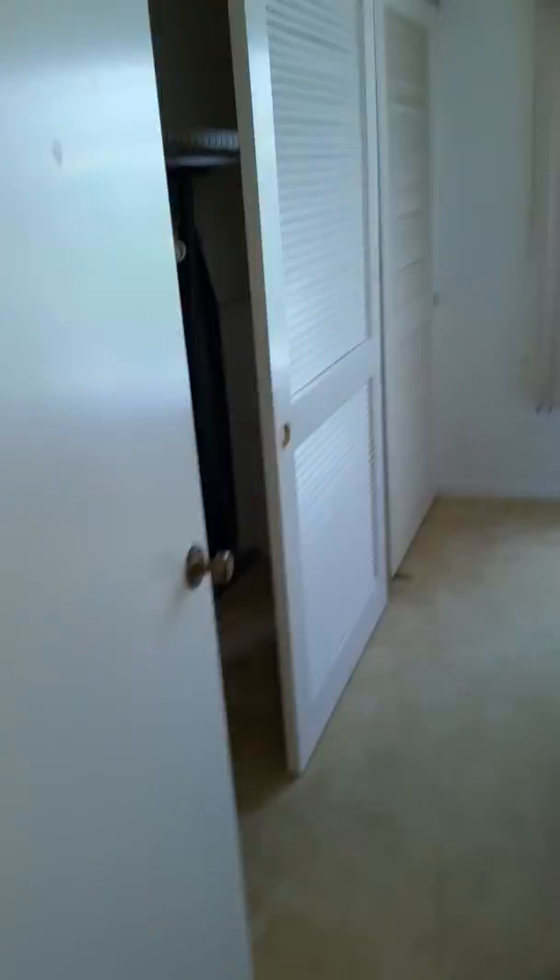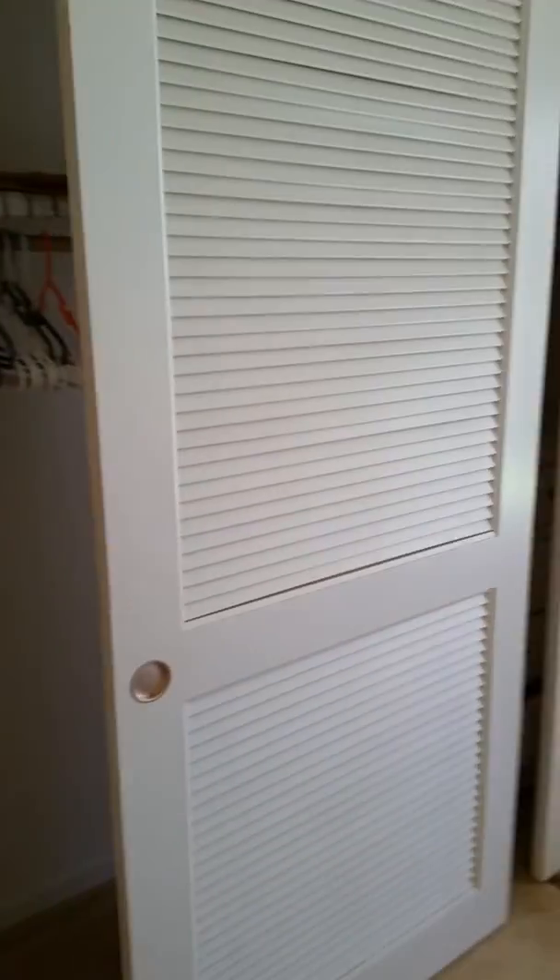You come over here to the one bedroom — this is the guest bedroom here. You've got a nice view and a long walk-in closet, long hallway closet in there.